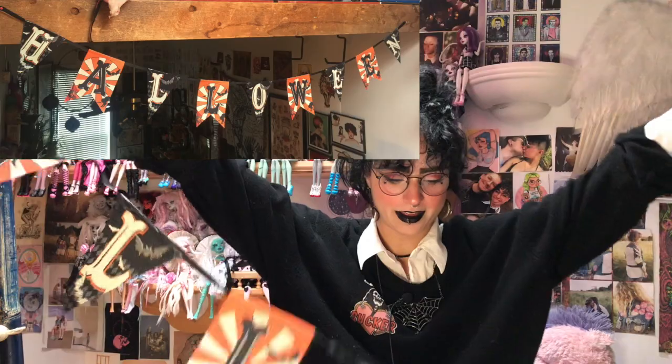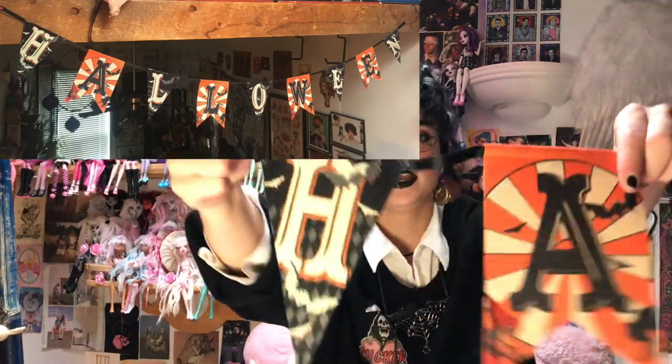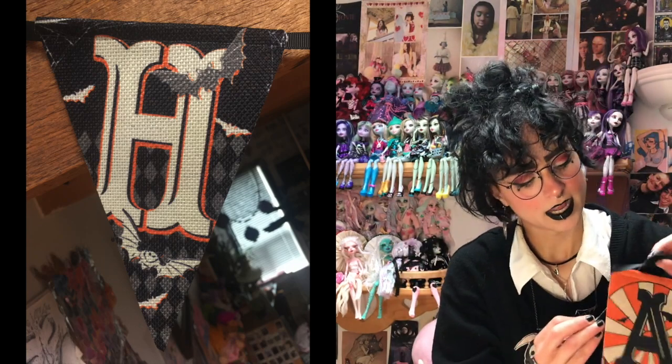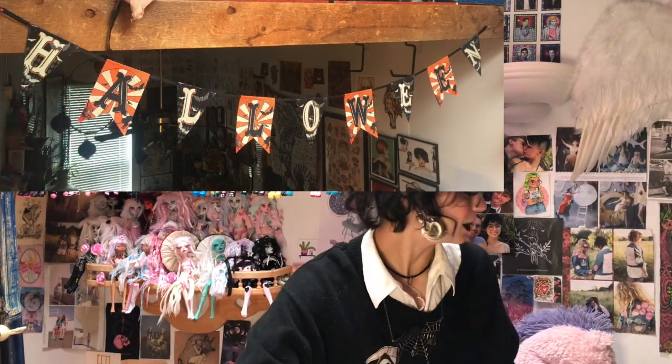Here is another thing I got at Michael's, 40% off — it says Halloween, it's a banner. It's got the same print on each letter, but they alternate black and orange. The black ones have a diamond pattern in the background and bats, and the orange ones have a moon or sun, bats, a witch, and a cat. I just think they're super spooky and vintage looking. My boyfriend and I love that style, so I hang it where I can see it every morning from my bed and I just love it — it makes me feel so happy!